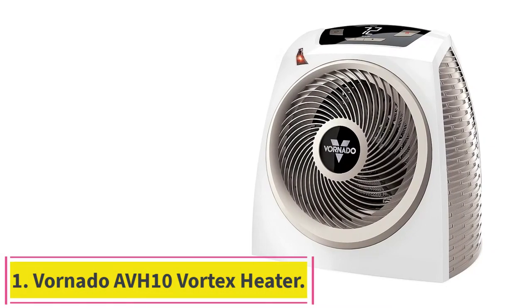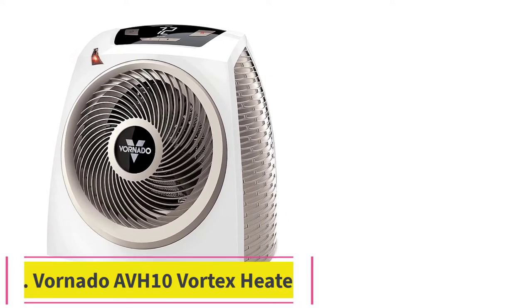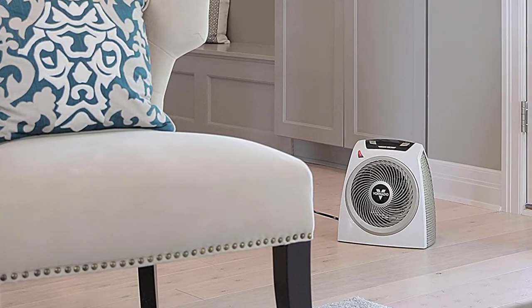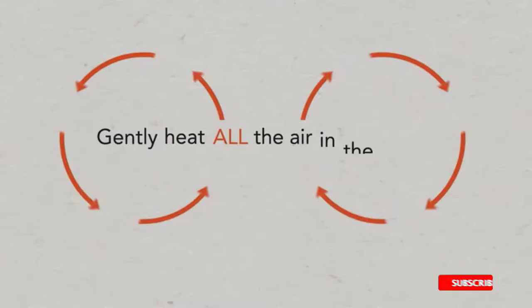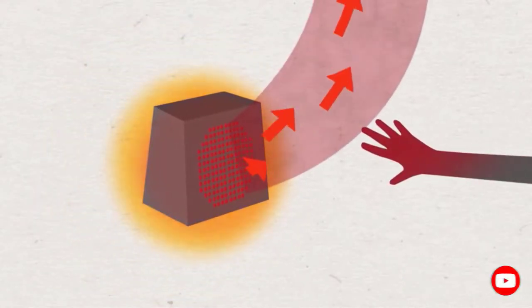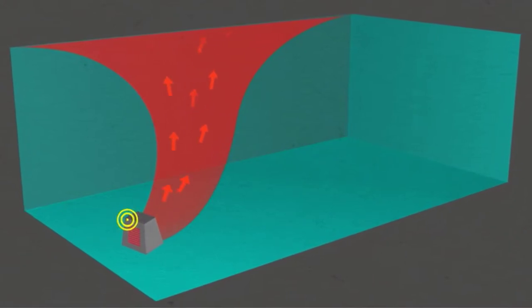Starting at number 1: the Vornado AVH10 Vortex Heater. The Vornado AVH10 is a lot like the VH200, with a few added features such as a digital display, a convenient cord wrapping post for easy storage, and a countdown clock when you turn it off for added safety. In our tests, the AVH10 was the absolute hottest room heater model we tested, warming the room more quickly and to a higher temperature than the VH200.